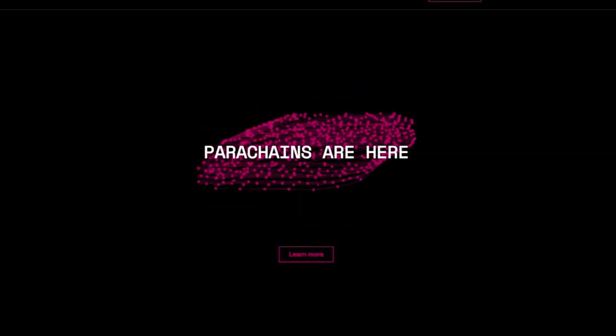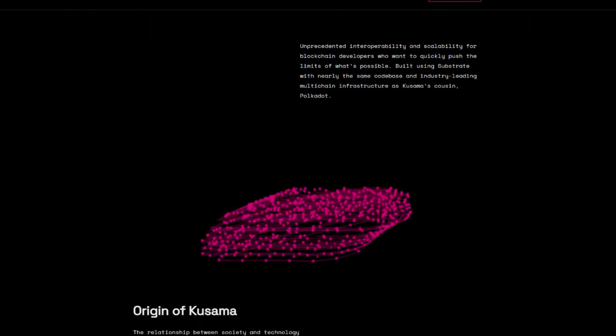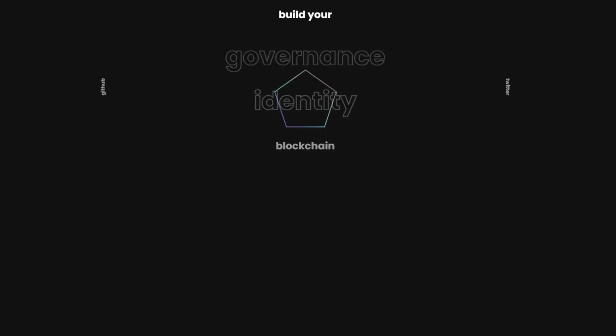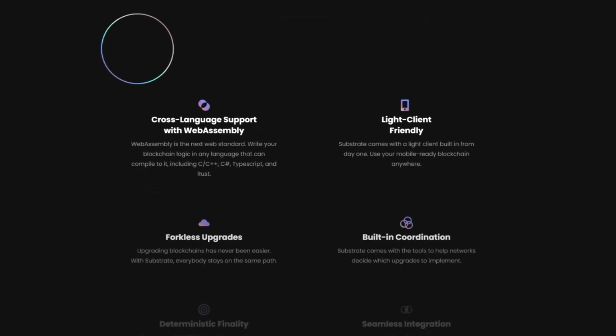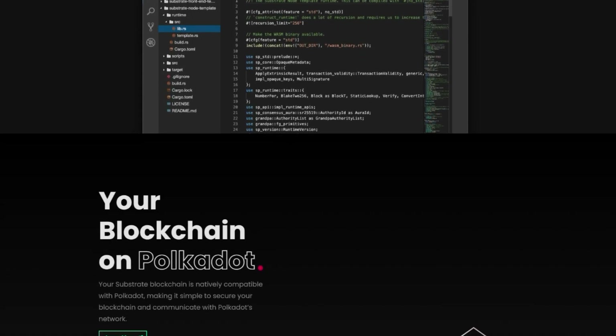Recently, it was announced that NFTs could soon be coming to Polkadot as well, after its canary network Kusama began to deploy Ethereum alternatives. This will make the blockchain more appealing for developers working with games, art, and music apps, creating a valuable, secure, and ultimately more scalable alternative to Ethereum.